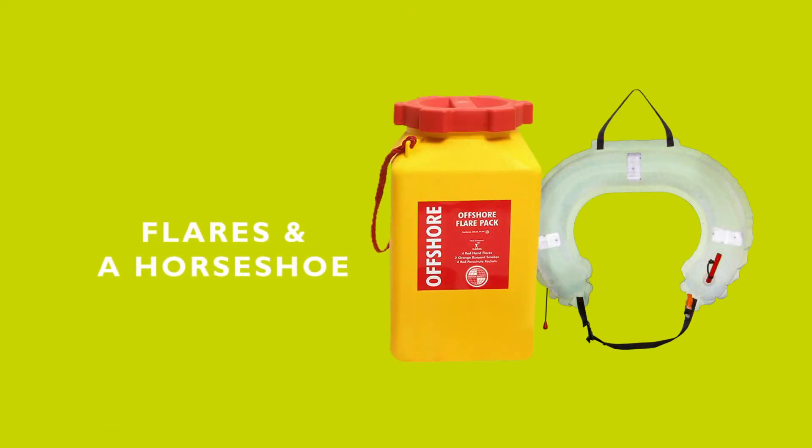And then finally, two other items that we thought you should have access to are flares and a horseshoe. Flares are really good at pinpointing your location and raising an emergency, should you be caught out at night time, for example.